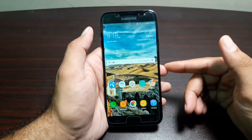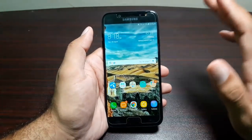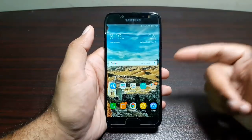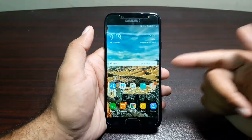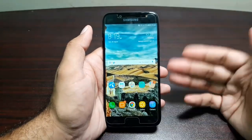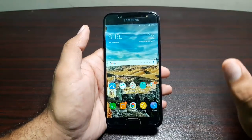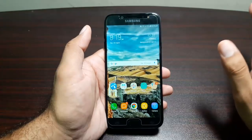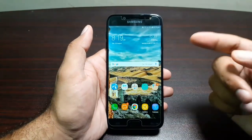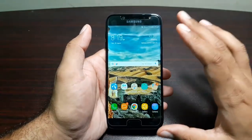On the specs side, it's powered by a 3600mAh battery and runs on an Exynos octa-core processor — the same processor as the Samsung Galaxy J7 Prime from last year. There's 3GB of RAM and 16GB of internal storage, though in some markets there is a 64GB variant. The 16GB variant only gives you about 8GB to work with, so the 64GB variant is the better option.